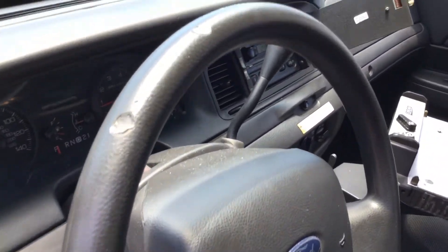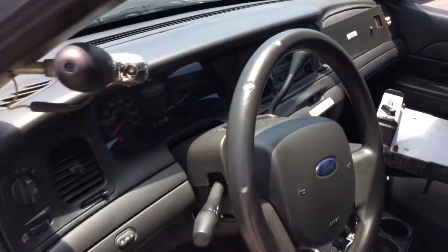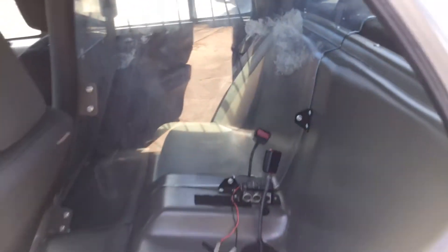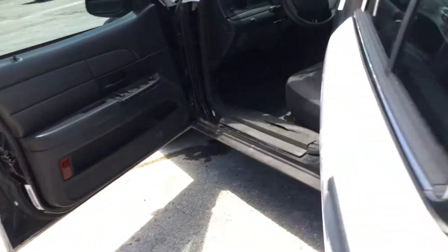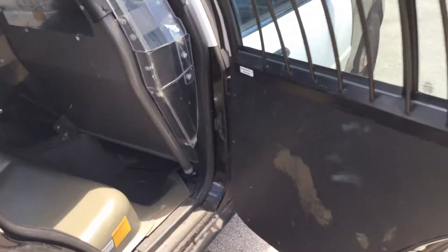Steering wheel does show wear. It has 129,000 miles. A/C is cold. Rear seat is plastic, and this door has the door panel replaced with just a plastic sheet.